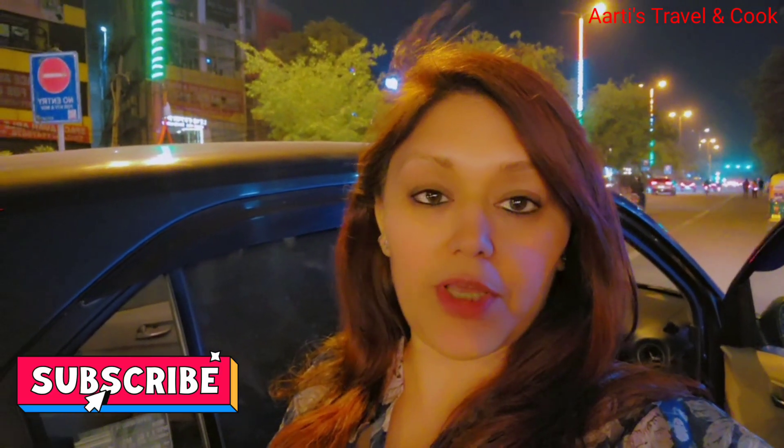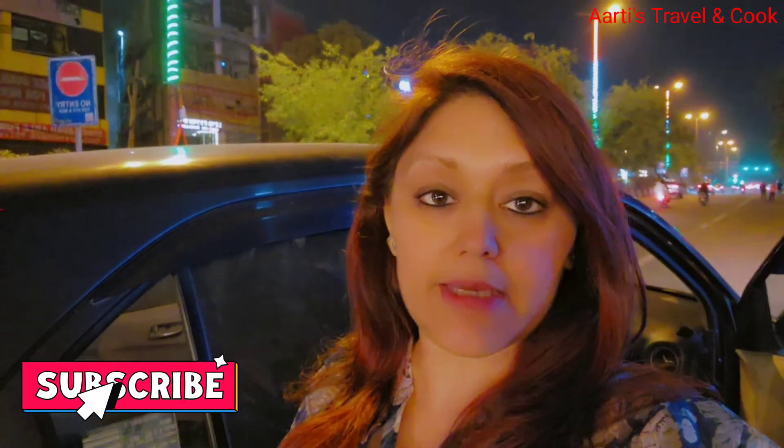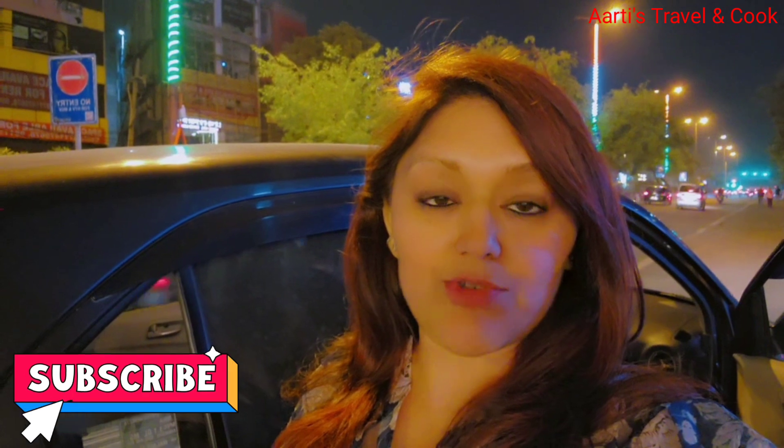Today I have come to Defense Colony and I have seen a new restaurant called Tasty Tim Tim. The name is very sweet and we are here. This is the 1st of March 2023. This is Defense Colony and it is a very big open restaurant — you have to eat at a standing restaurant. Let's explore what is here and what is the best.